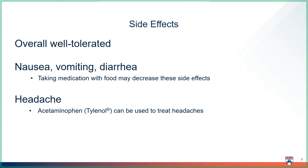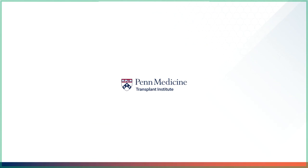If you experience a headache, you may take Tylenol, also known as acetaminophen. Thank you for watching the Entecovir video. I hope you continue to enjoy our transplant medicine videos.